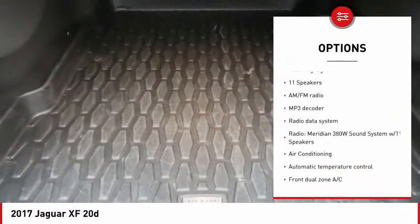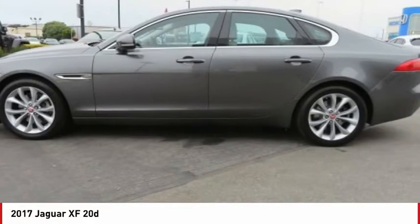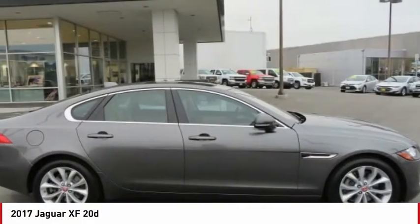Remote keyless entry, speed control, four-wheel disc brakes, power moonroof, rain-sensing wipers, rear fog light.